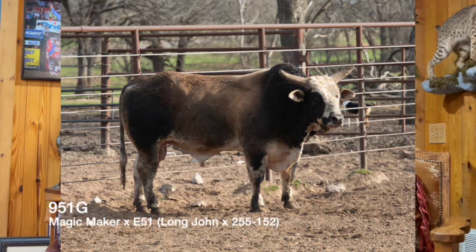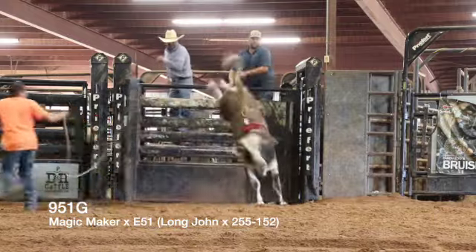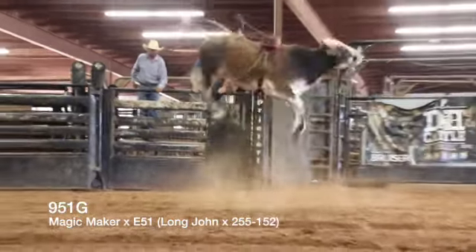The next lot is going to be 951G, sired by 29A Magic Maker over a Sweet Pros Long John dogger back out of the 255 cow, 255 Bar 152. It's a great opportunity here to purchase him — pretty interesting story.